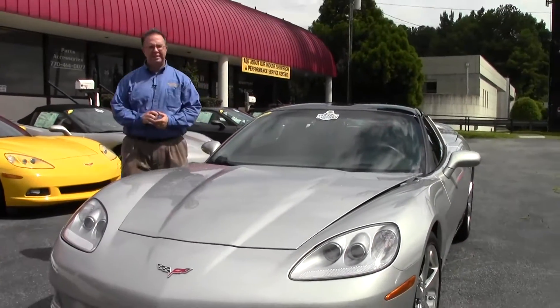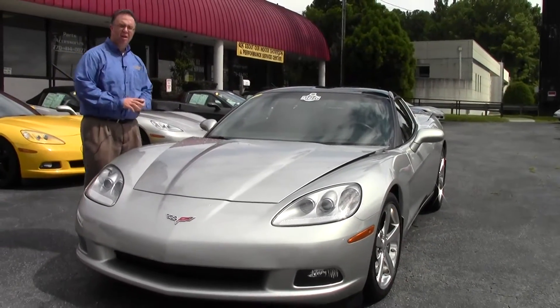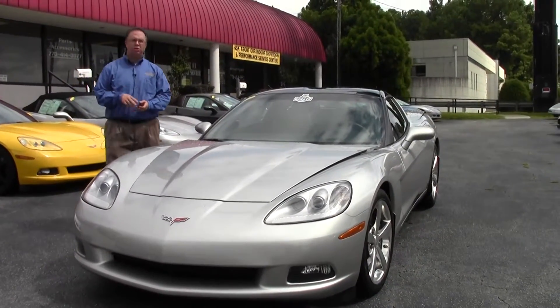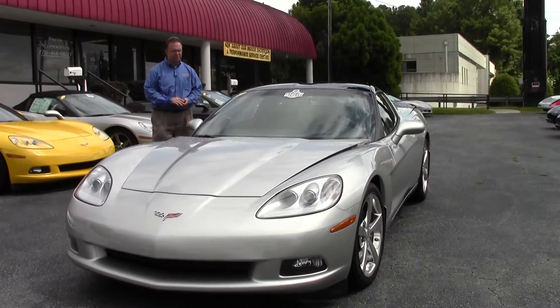Welcome to BuyAVet, folks. Today we're going to take a look at a beautiful 2008 machined silver two-tone interior coupe with some really neat additions to it.